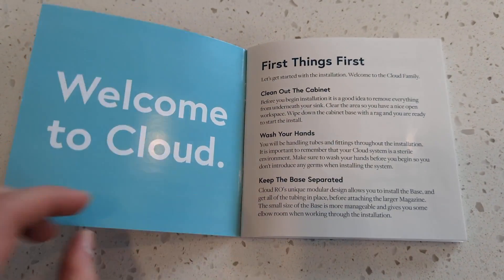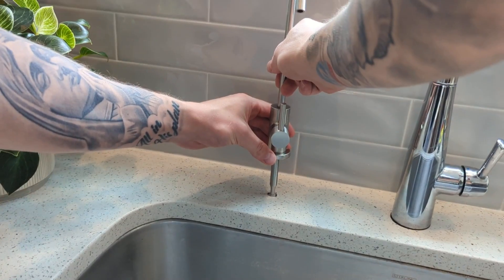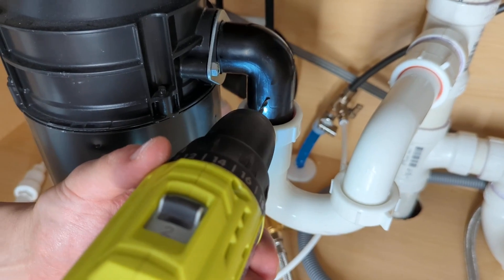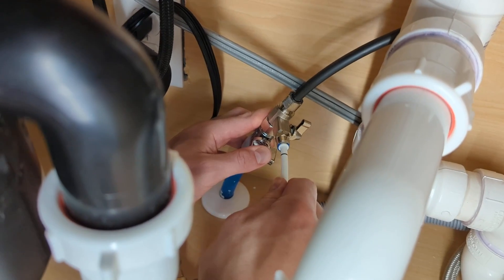There might be a few deal breakers for some folks to think twice about before buying this particular system. The installation process can be a bit lengthy and challenging for those who are not DIY inclined — it's an invasive installation that requires drilling into some existing fixtures. We actually had to go out and buy a specific diamond-tipped drill bit for the hole in the granite countertop for the dedicated faucet, and we also had to drill a hole in the drain under the sink for the system's wastewater drain line. Installing the system is going to take more work than a simple plug-and-play system, and if you're currently renting a place, this kind of invasive installation is likely not even an option.